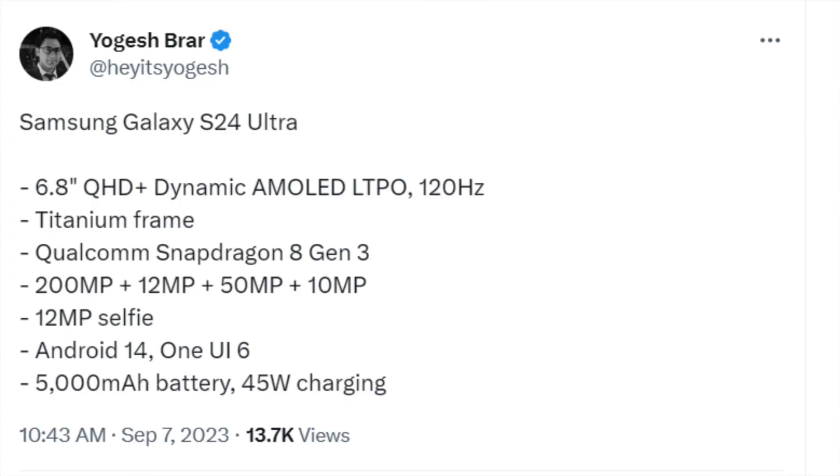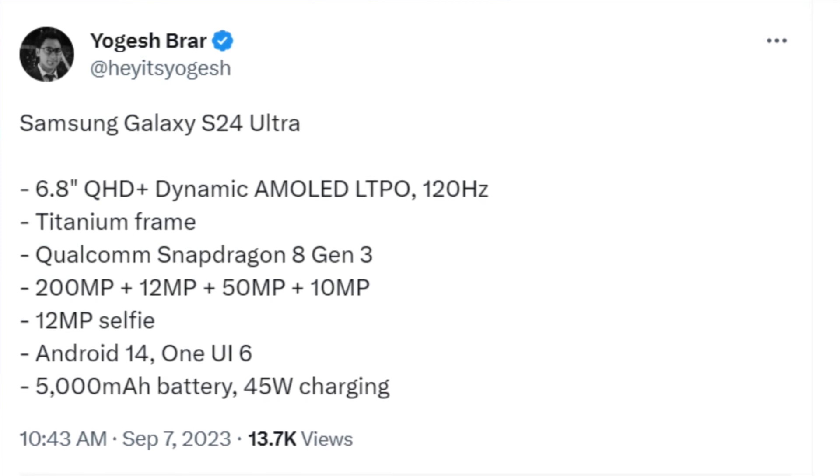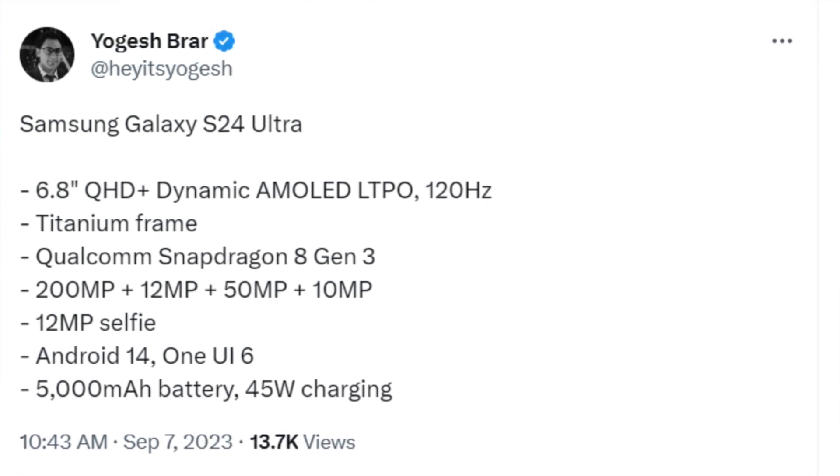Samsung has also decided this time to use titanium as the frame for the S24 Ultra — copying a technology and innovation from past phone designs. So Samsung, how do you like them apples?